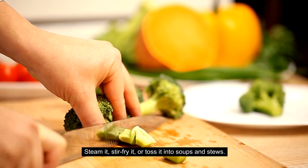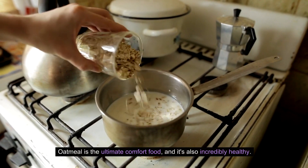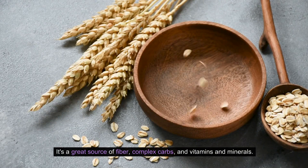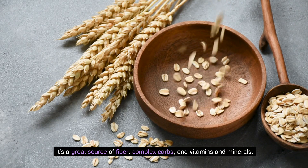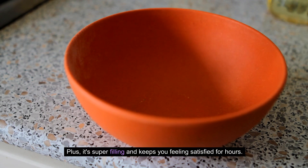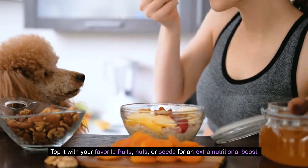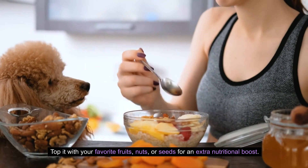Number six: Oatmeal. Oatmeal is the ultimate comfort food, and it's also incredibly healthy. It's a great source of fiber, complex carbs, and vitamins and minerals. Plus, it's super filling and keeps you feeling satisfied for hours. Top it with your favorite fruits, nuts, or seeds for an extra nutritional boost.